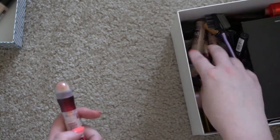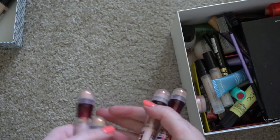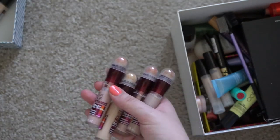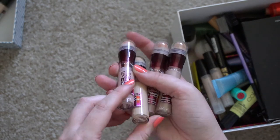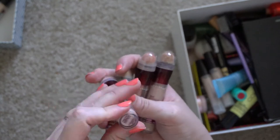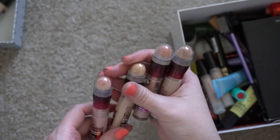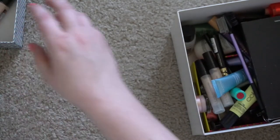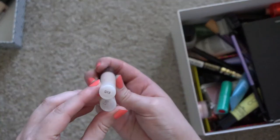I have all of these Maybelline Age Rewinds — I got a variety of different shades apparently. I think I remember using this and it was at least two years ago at this point. Especially when they have this kind of reusable sponge tip, it's just kind of icky, so I'm going to get rid of those.